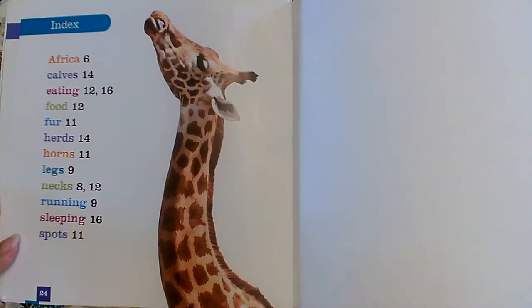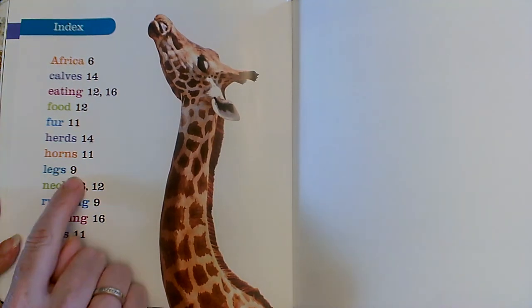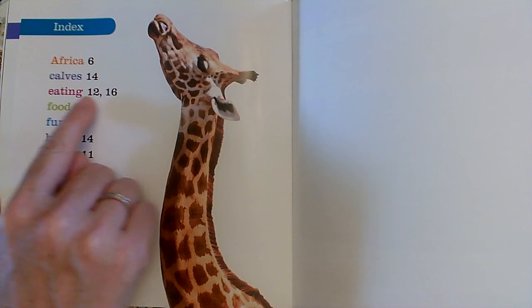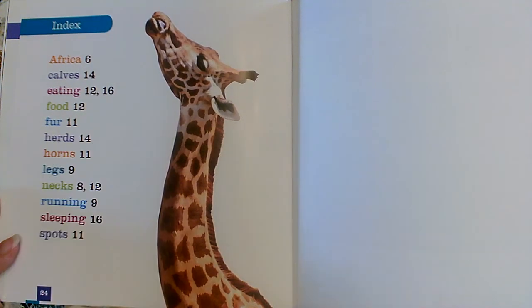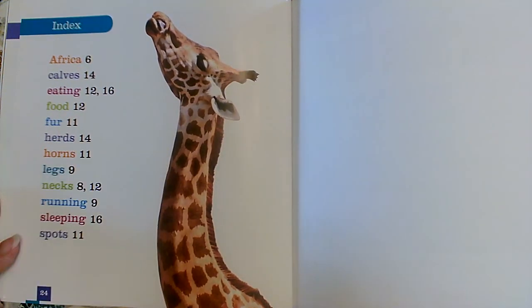If I wanted to know what page those special words appeared on, I would look at the index. The word legs is on page 9. The word eating is on pages 12 and 16. The word herd is on page 14. The word Africa is on page 6. You really can't talk all about giraffes and sound like an expert without using some of these special words about the topic.